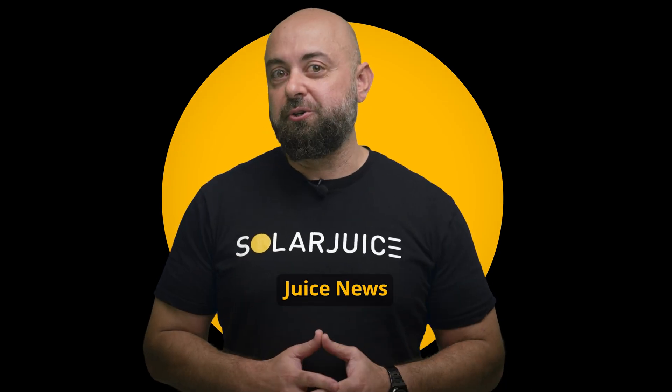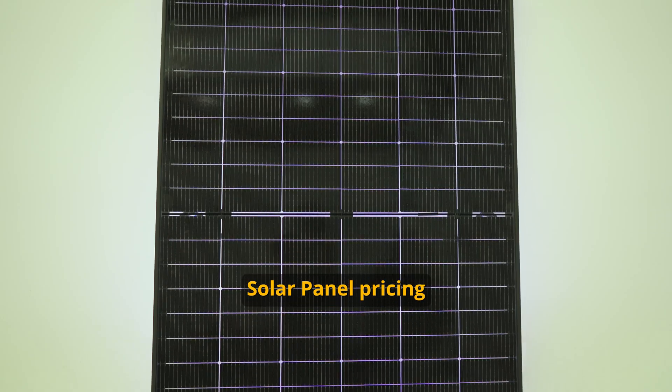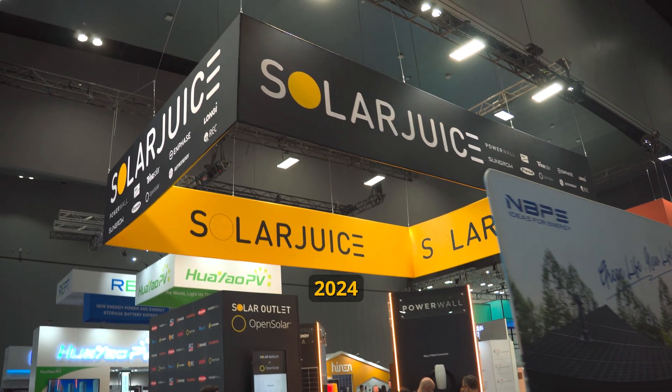Hi, I'm Rami Feta and welcome to Juiced News, our first edition for 2024. Today we will cover solar panel pricing, Shledder Kits, and Smart Energy Expo 2024.